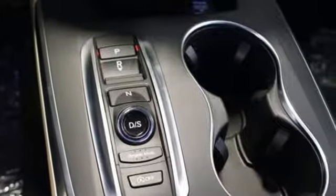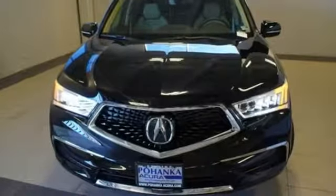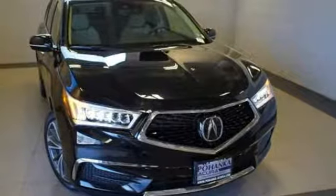Dual zone climate control, auto tilt-away steering column, and V6 engine. Acura believes if there is a better way, take it — that philosophy shines through in this vehicle. You'll never know until you try. Test drive it today.